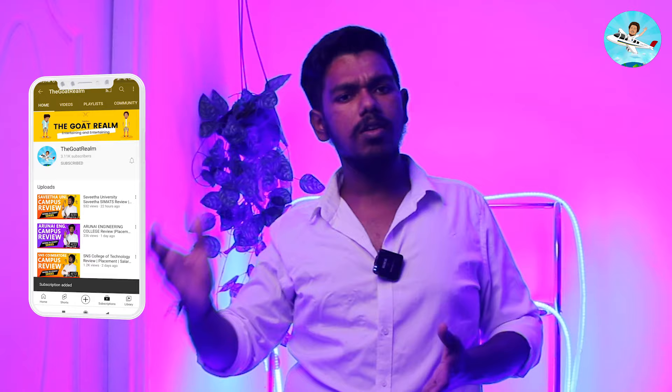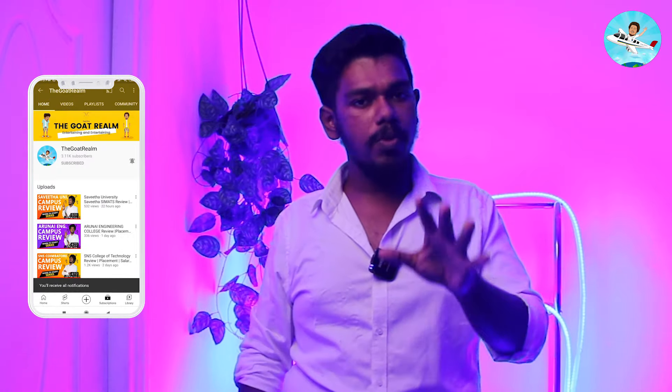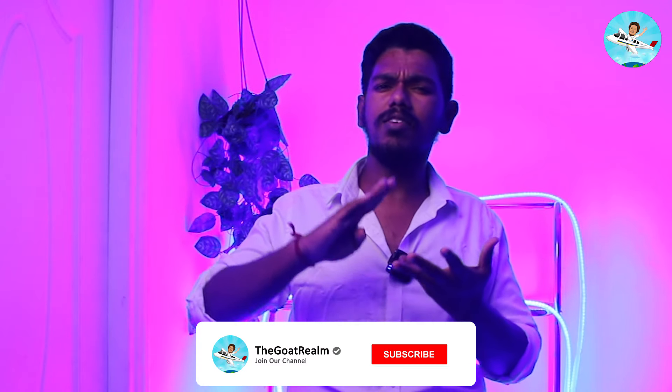Guys, we are going to talk about SRM Easwari Engineering College in this video. We will cover fees, hostel, campus life, and more. So let's get started.